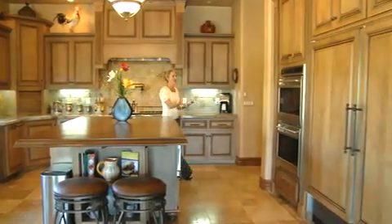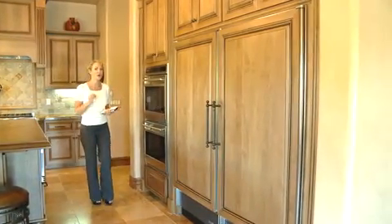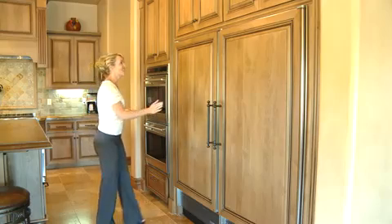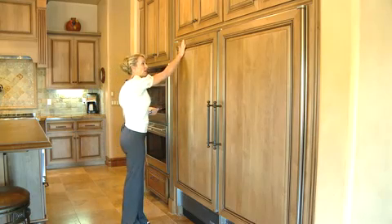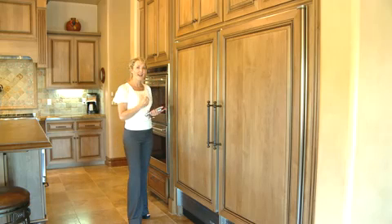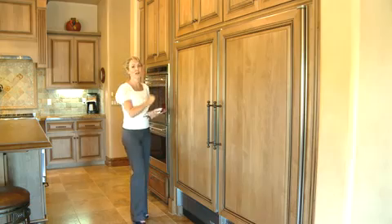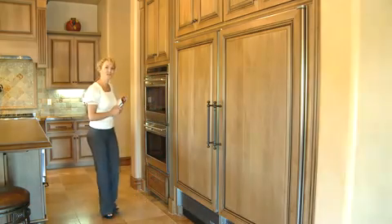Over here are nice double built-in ovens — again Wolf, so the highest standard that you can possibly buy. And this is Sub-Zero, very well-appointed and built-in. Of course, all of these are finished with high-end alder in a clear glaze, which really brings out the beauty of the wood. Let's go take a look at the master bedroom.